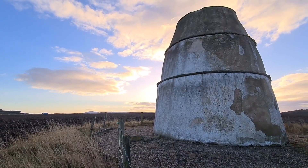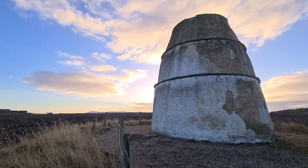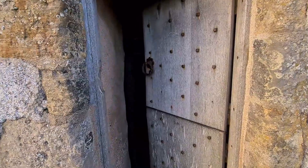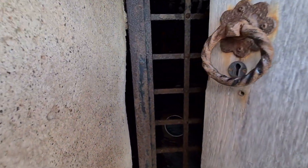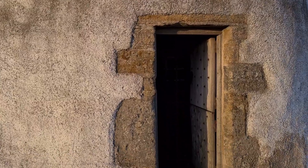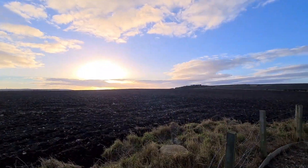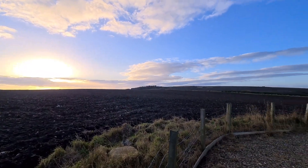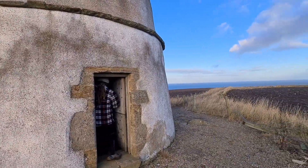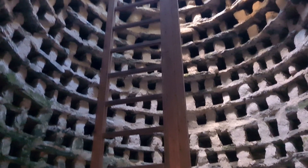The word doocot is a Scots word — 'doo' is Scots for pigeon. Tradition says that if a doocot is destroyed a family member would die within the year. This beehive design is the oldest design for doocots and it dates from the 16th century. The protruding ledges on the outside of the building are in an attempt to deter rats from entering the structure. There are around 700 nesting boxes which rise up to an opening at the top to allow the birds to enter and exit.